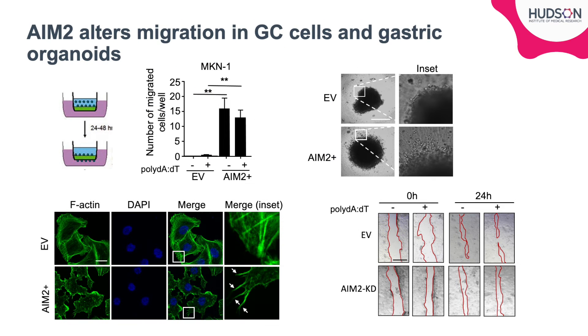We did, however, find that gastric cancer cells overexpressing AIM-2 had increased migration in a transwell migration assay with and without AIM-2 ligand, as well as in a 3D migration spheroid assay compared to empty vector controls. Conversely, AIM-2 knockdown organoids had lower migration potential in a scratch assay. These differences in migration potential correlated with the number of filopodia protrusions on the cells, which are important for cell motility.